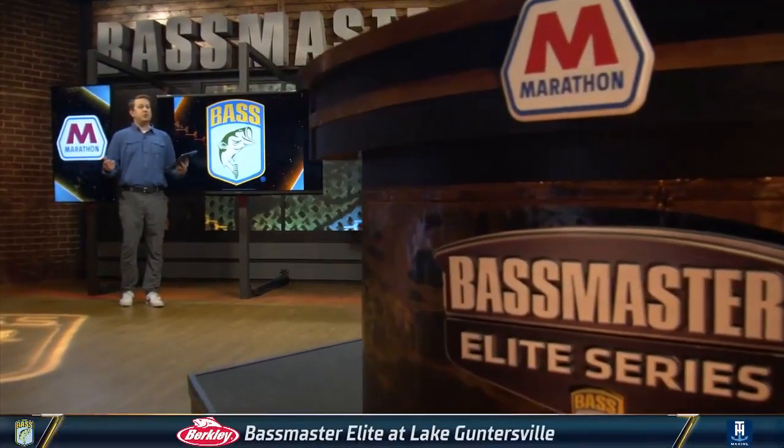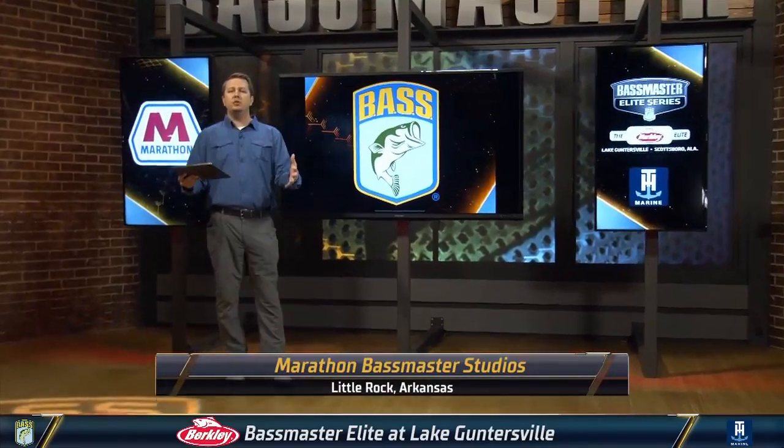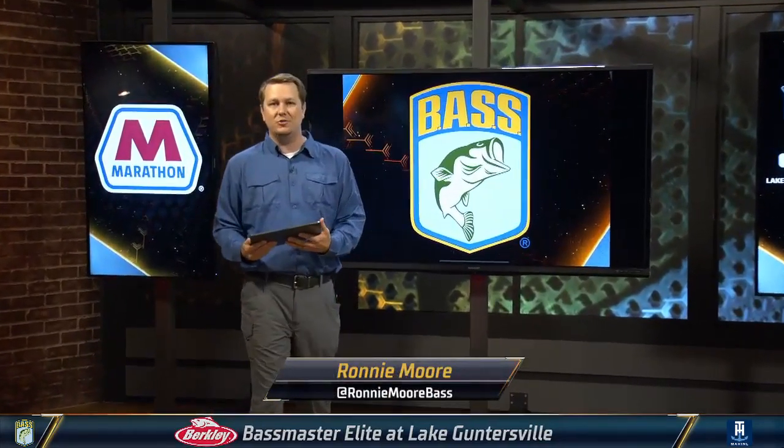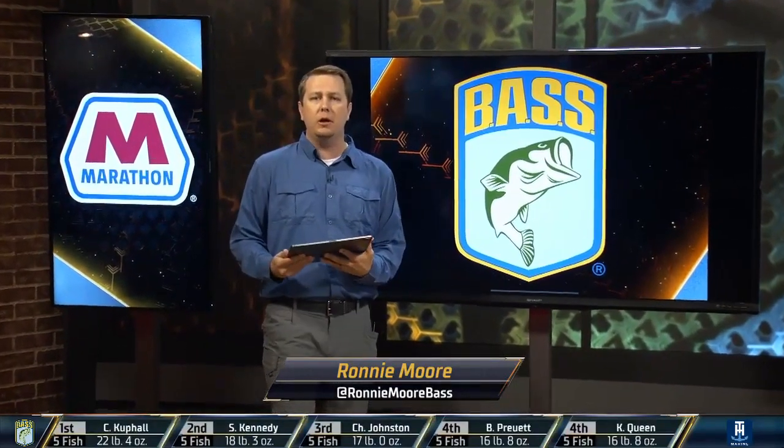Wanted to bring it into the Bassmaster Studio, sponsored by Marathon, to the screen of knowledge to show folks at home who may not know what the different types of grass at Lake Guntersville look like, what it offers, and how these anglers are picking it apart.